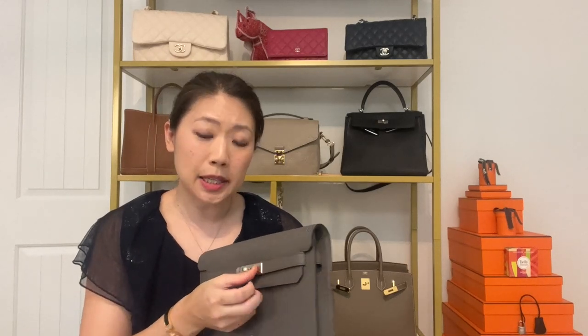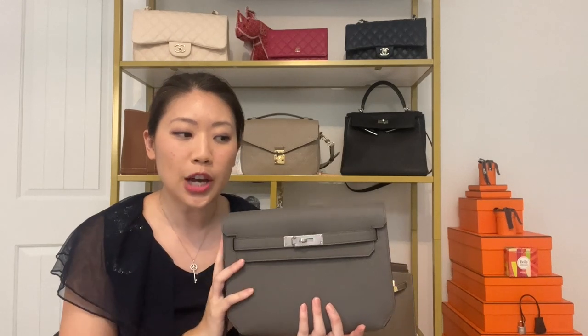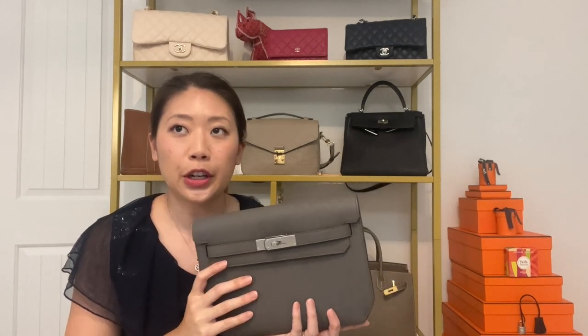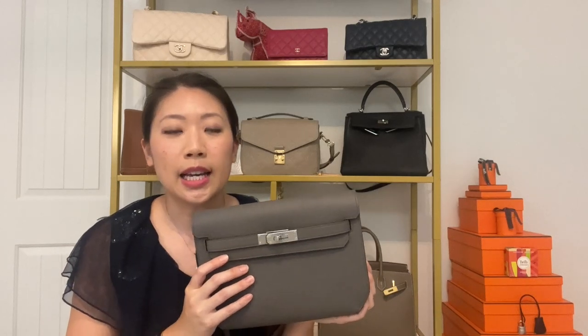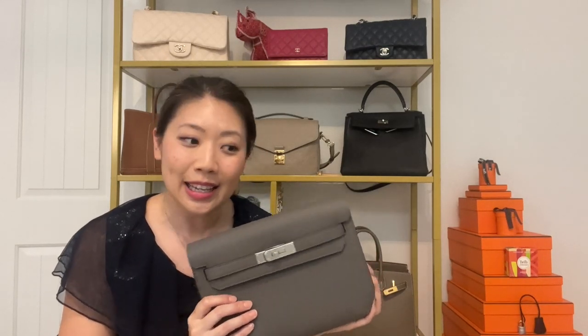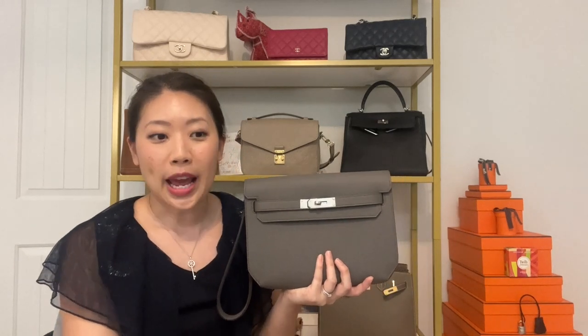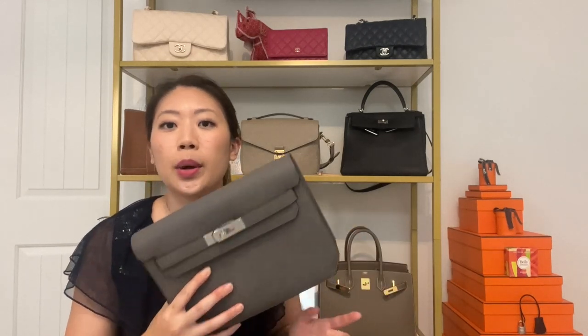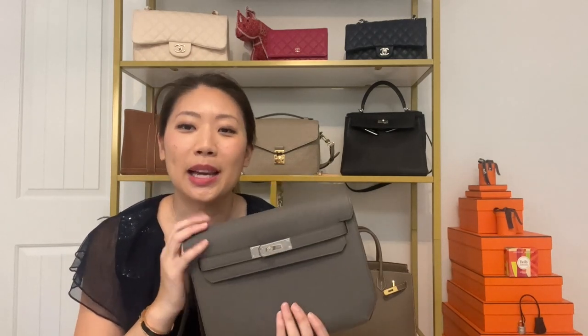I decided to ask my SA if there were any of these available. She went to check and let me know that there were three colors, but I could only pick one that I wanted to see because they're usually not allowed to bring out more than one color at a time — I think it's a safety thing so expensive bags aren't all out in the open at once. After learning the options, I knew I wanted the Etan one because I've always been a fan of gray. Earlier this year, if you've been watching, you'll know I had an unsuccessful gray puzzle bag that I returned, and I originally wanted my Birkin 30 in Etan as well. So I'm very, very happy that I finally have my Etan bag, and it's beautiful.